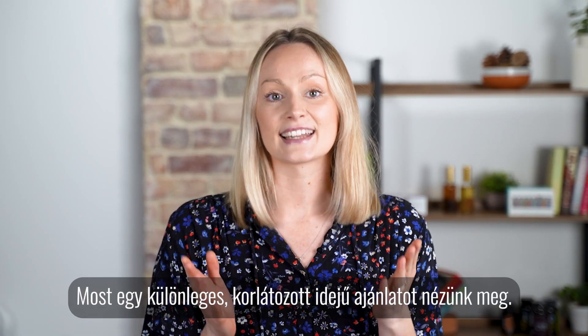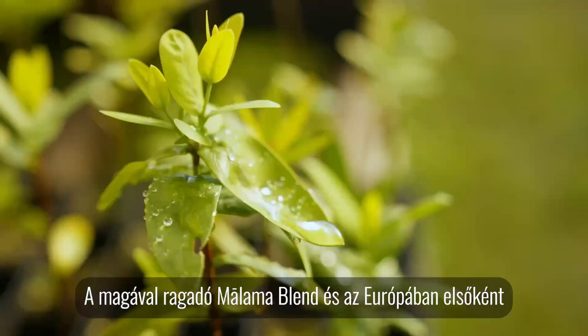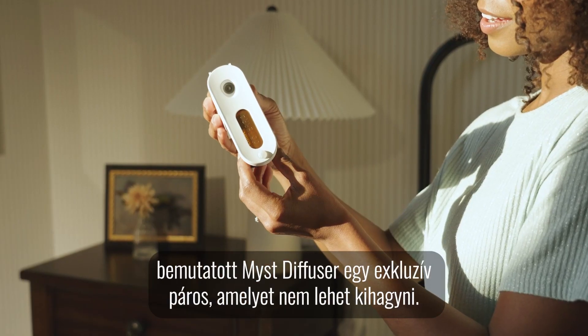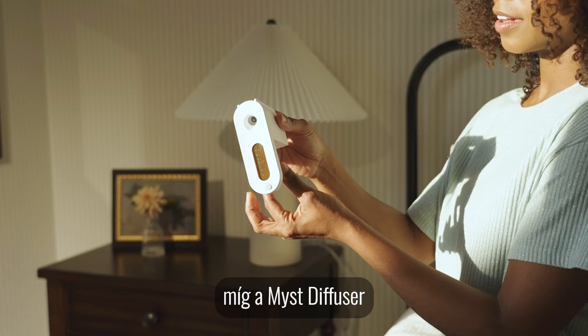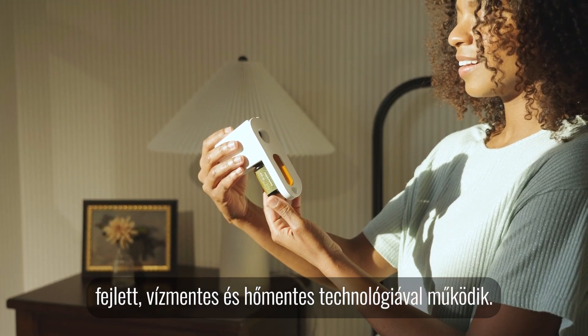Now we'll take a look at a special limited time offer. The captivating Malama blend and the first in Europe mist diffuser come together as an exclusive duo that cannot be missed. Malama is blissfully fresh and warm, while the mist diffuser operates using advanced waterless and heatless technology.